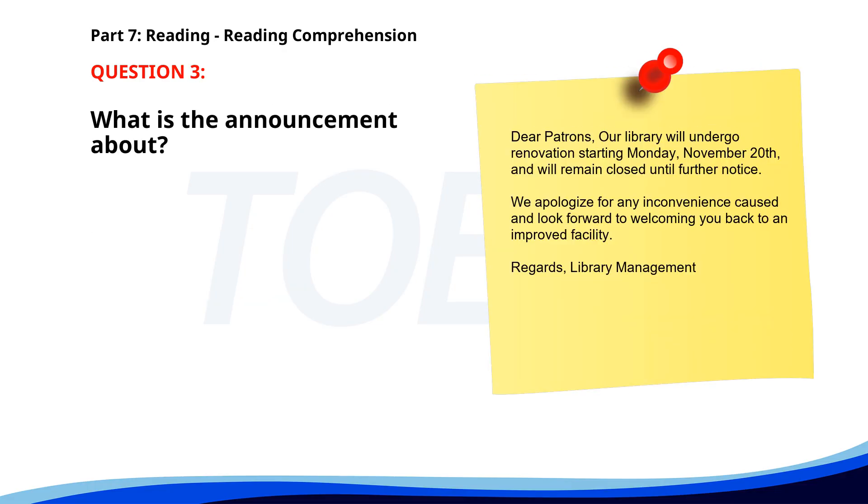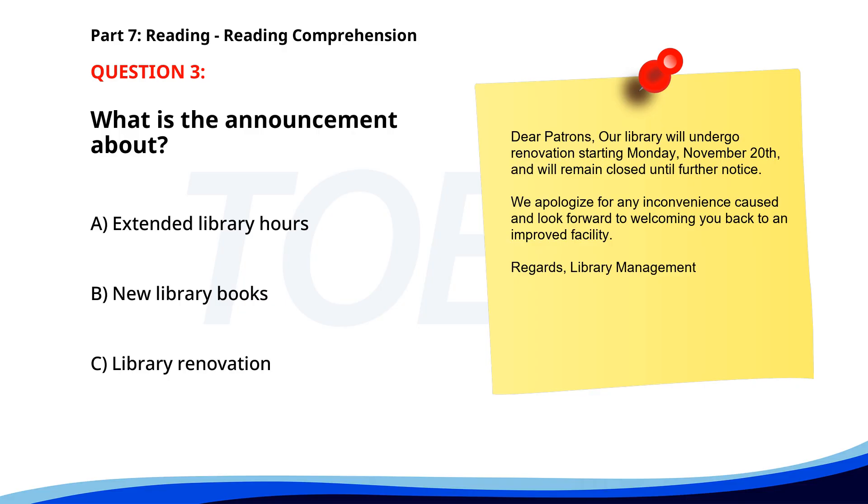Number 3. Dear Patrons, our library will undergo renovation starting Monday, November 20th, and will remain closed until further notice. We apologize for any inconvenience caused and look forward to welcoming you back to an improved facility. Regards, Library Management. What is the announcement about? A. Extended library hours. B. New library books. C. Library Renovation. The correct answer is C. Library Renovation.